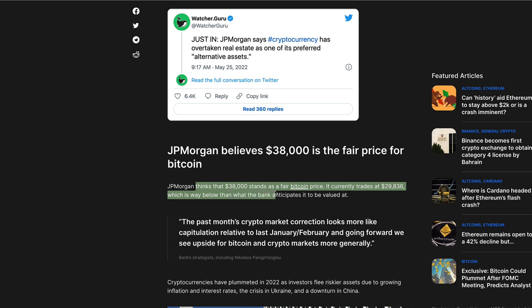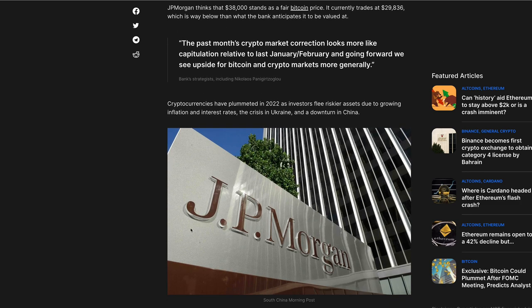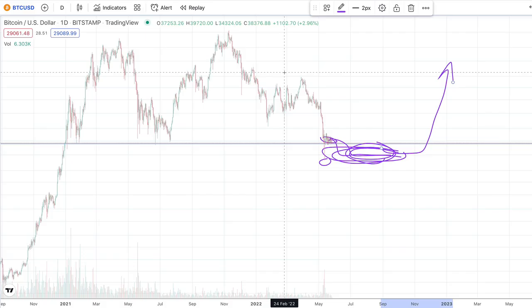JP Morgan thinks $38,000 stands as a fair Bitcoin price today; it currently trades at about $29,800, well below what the bank anticipates. The past month's crypto market correction looks more like capitulation relative to last January/February, and going forward we will see upside for Bitcoin and crypto markets in general — this from Nicholas Panigitzaroglu, the bank strategist at JP Morgan. Even JP Morgan is saying crypto is becoming more popular than alternative asset classes like real estate. They have a reputation and are not going to say that willy-nilly.